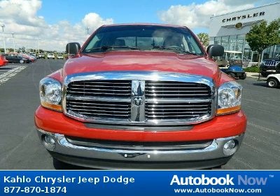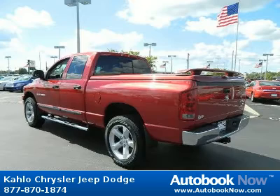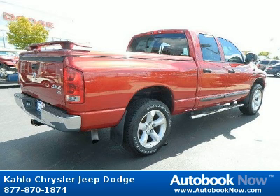This 2006 Dodge Ram 1500 is available at Kahlo Chrysler Jeep Dodge in Noblesville, Indiana. This Ram 1500 has a beautiful red color and it has 78,000 miles on it. Features include bright rear bumper, front-air dam, fixed long-mast antenna, and much more.